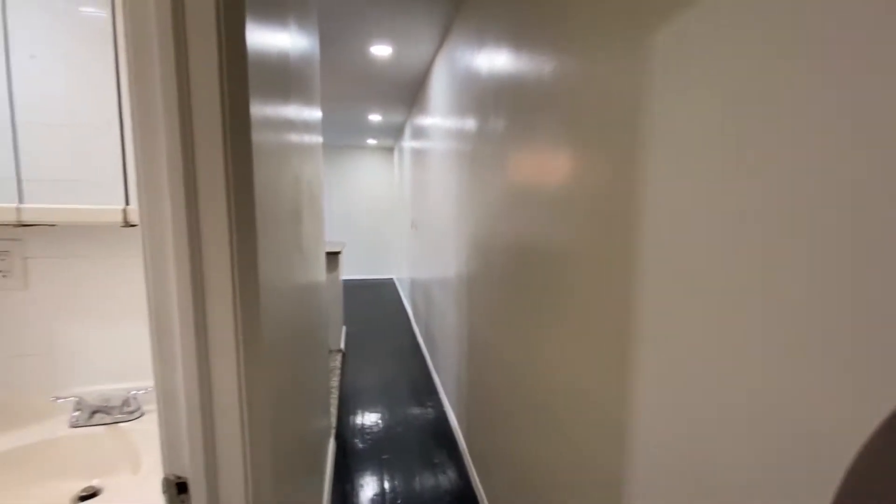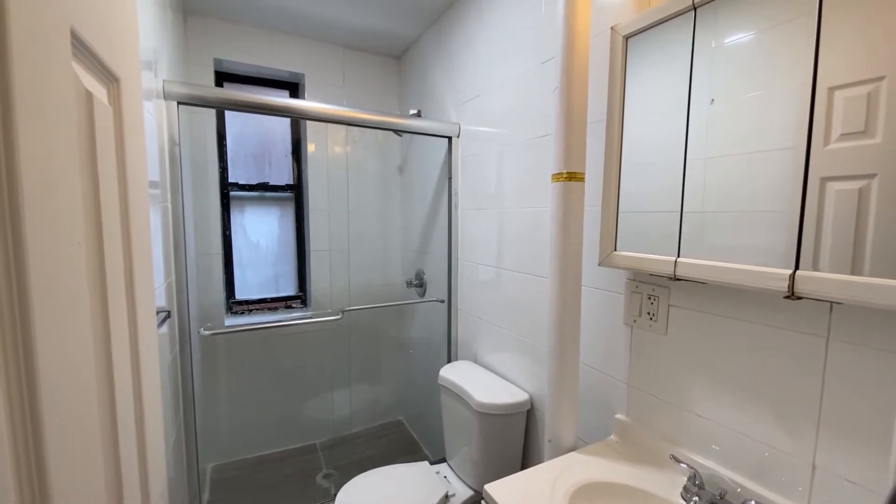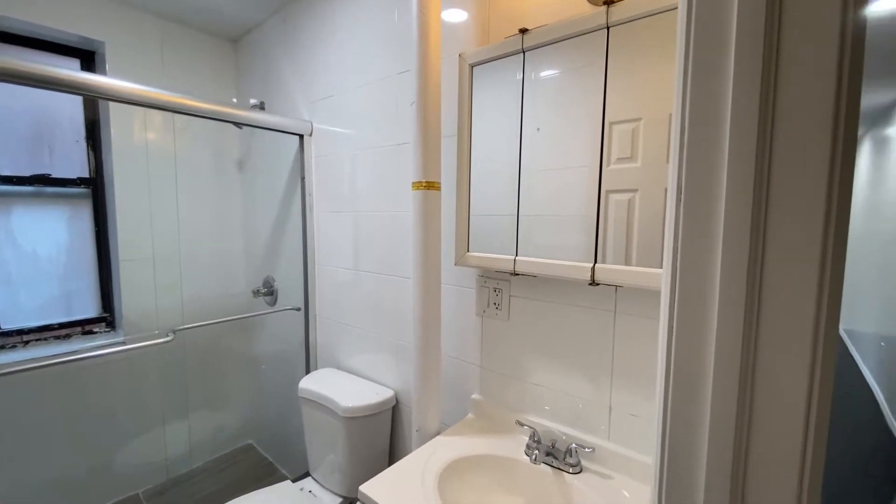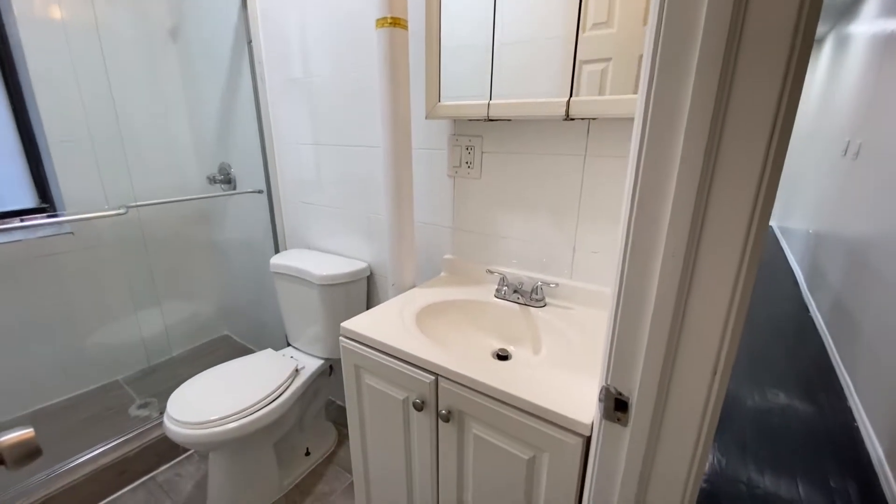Next down the hall, we have the bathroom. You do have sliding glass doors to the shower, a window for ventilation, and there is storage in the mirror above and underneath the sink as well.